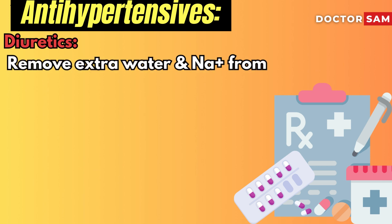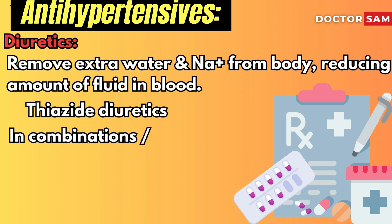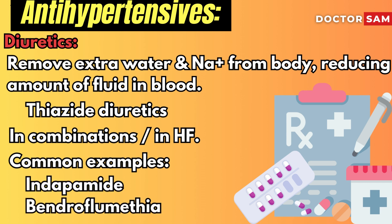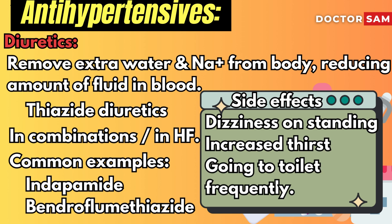Diuretics remove extra water and sodium from your body, reducing the amount of fluid in your blood. The main diuretic for high blood pressure treatment is thiazide. Diuretics are often used with other high blood pressure medicines, or when there are signs of heart failure. Common examples are indapamide and bendroflumethiazide. Possible side effects include dizziness on standing up, increased thirst, and needing to go to the toilet frequently.